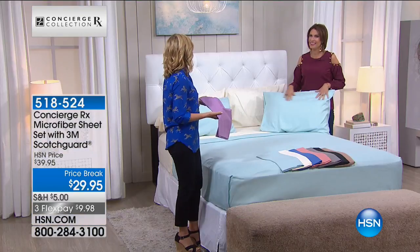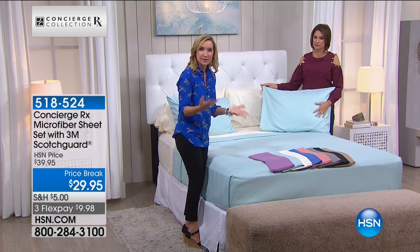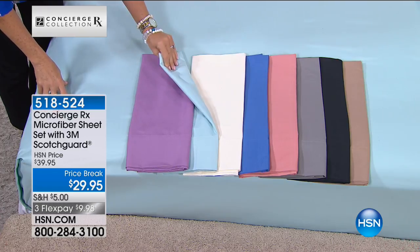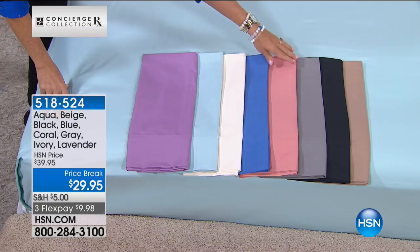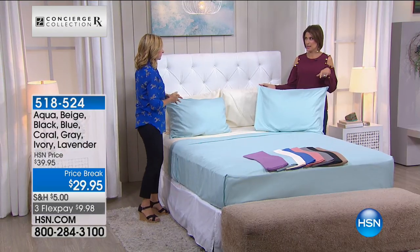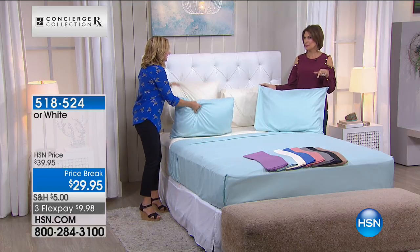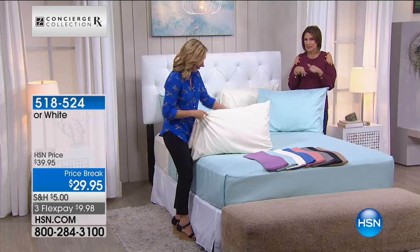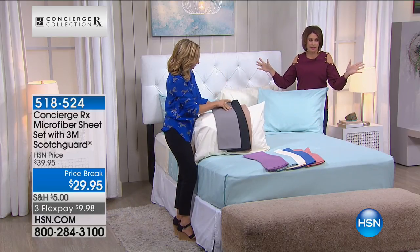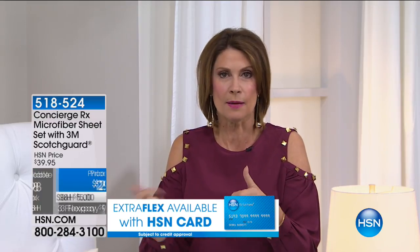If you wake up sometimes perspiring, these sheets are going to pull that moisture away from your body so you have a cleaner night's sleep. And because it's Scotchgard, they've also got stain release built in. But the best part is you would not know it — these feel just like all of our soft, rose-petal-soft microfiber sheets that you all love. They have all the same performance benefits, and they're even priced today like our basic microfiber set. It's a good time to invest in some new sheets and new technology. We have it in lavender, aqua, ivory, blue, coral, charcoal gray, black, and beige.